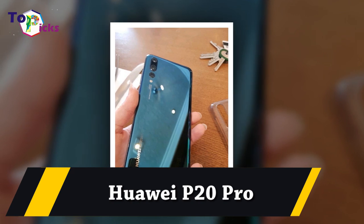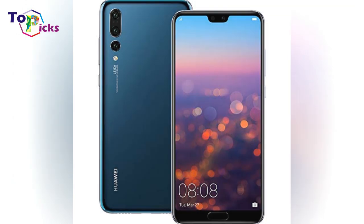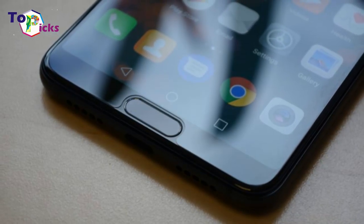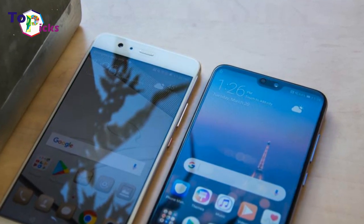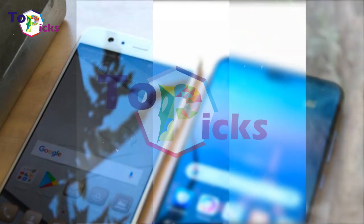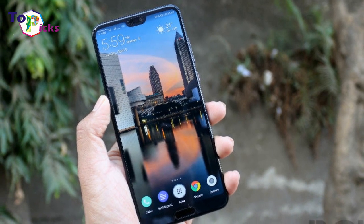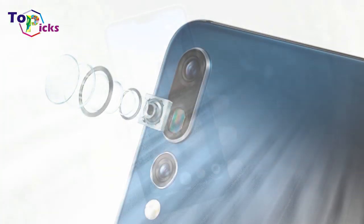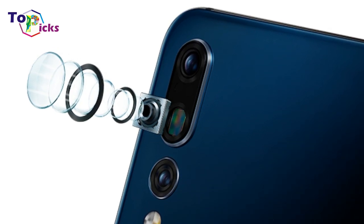The Huawei P20 Pro's triple-lens 40-megapixel camera might look excessive, but it delivers stunning photos in almost all lighting conditions. In crowded bars, its larger-than-normal pixels and optical image stabilization allow for expertly-judged exposure even where your surroundings are a blurry mess. A 5x optical zoom means you can capture a stunning landmark without walking halfway down the road to get up close.